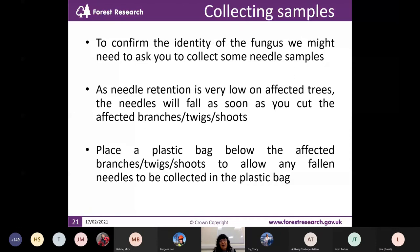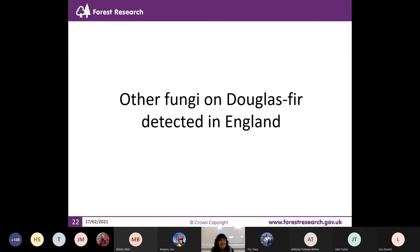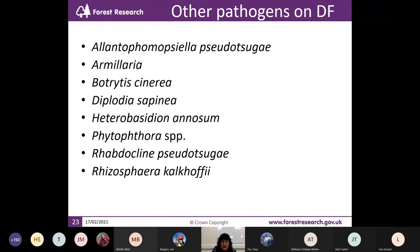If you see something you think could be Swiss needle cast, please report it through TreeAlert. If you report it and we ask you to collect samples, be aware that when you collect the samples, the needles will drop — even the effect of cutting the branch will cause all the needles to drop. Please place a plastic bag below the branch you are collecting samples from, otherwise you will lose all the infected needles.